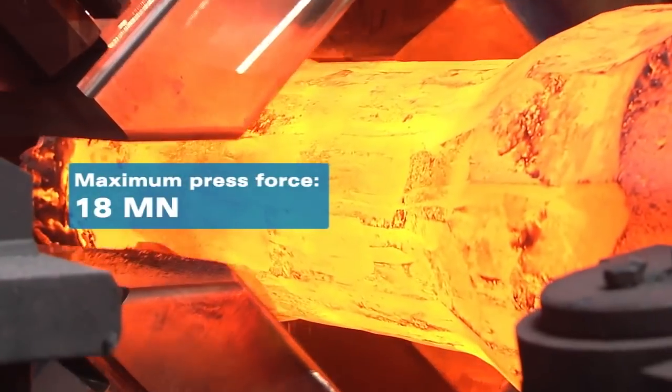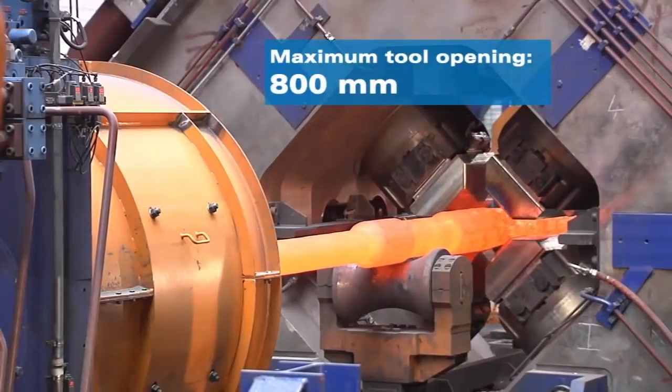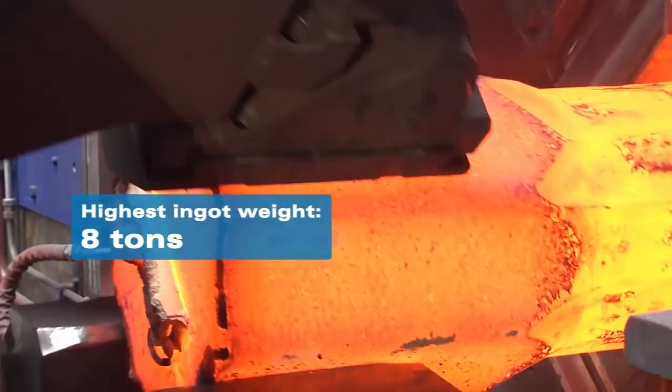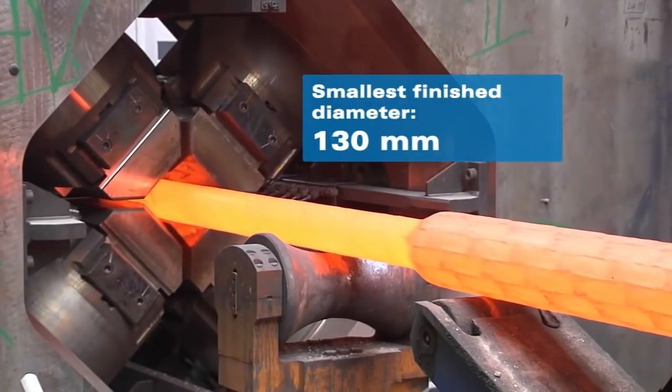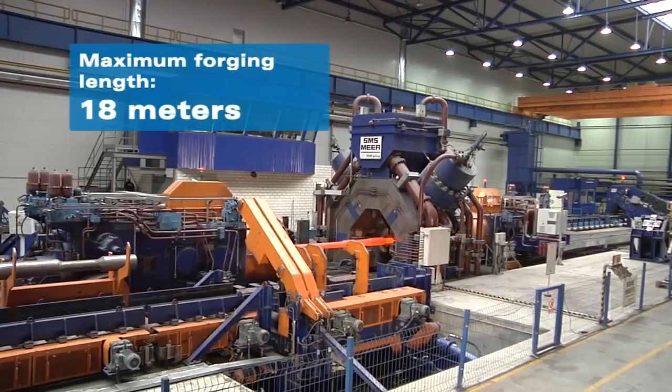It features a maximum press force of 18 MN. The maximum tool opening is 800 mm. The highest ingot weight is 8 tons. The smallest finish diameter is 130 mm, and the maximum forging length is 18 meters.